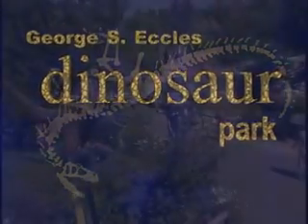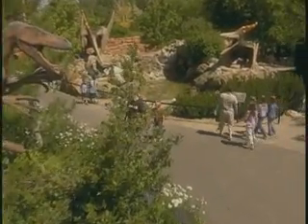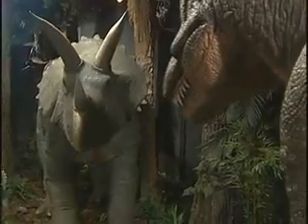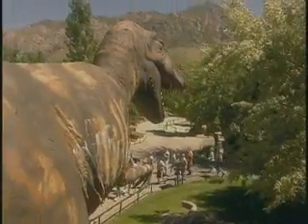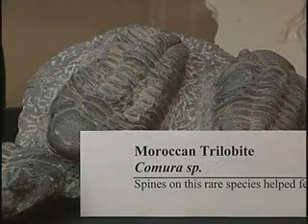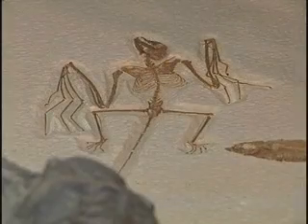Nearly eight acres in size, the park boasts an extraordinary collection of skeletal, robotic and full-bodied dinosaurs, as well as a wide array of fossil remains, providing a glimpse back into our planet's prehistoric past.